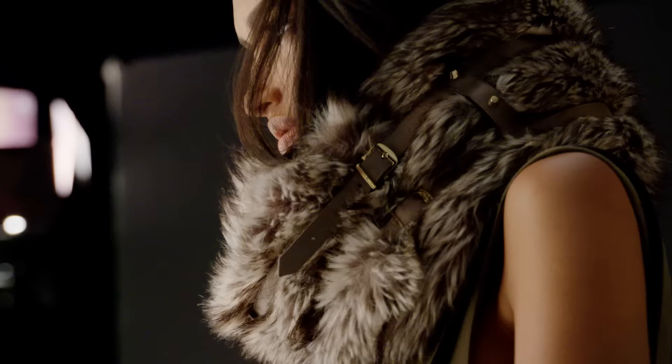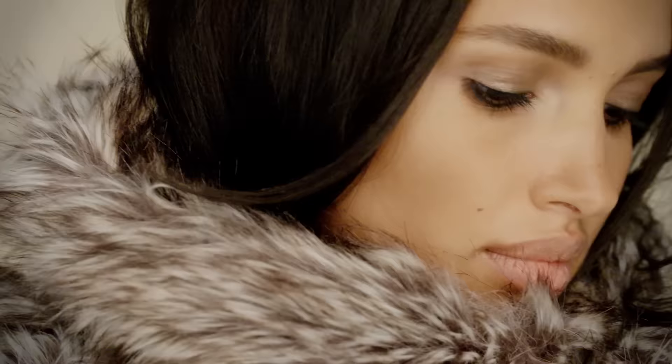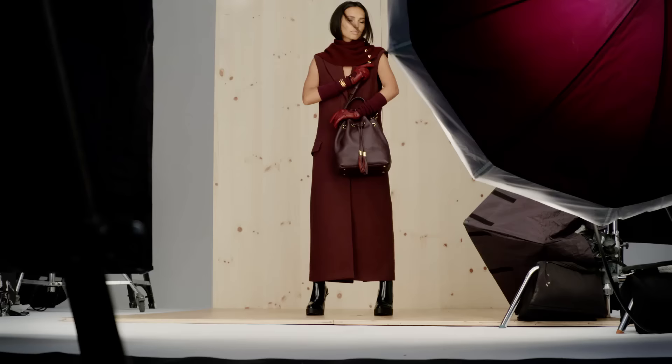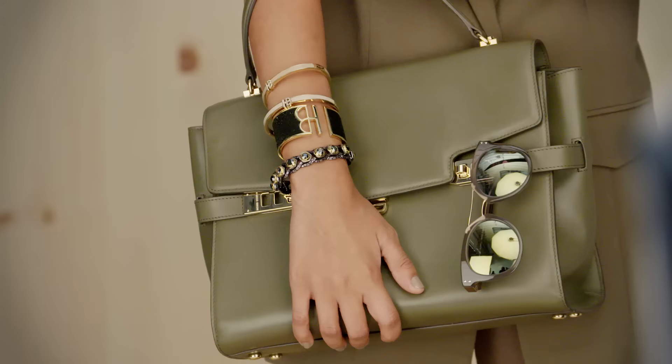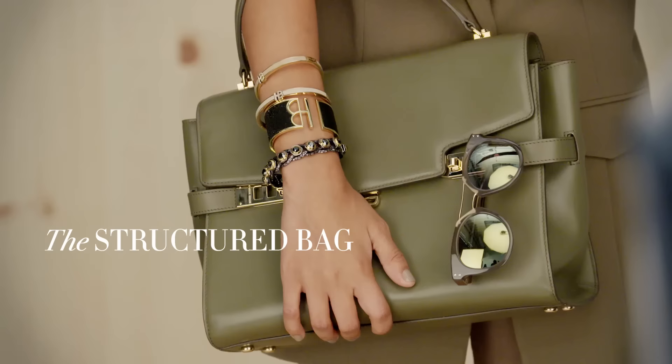The Faux Wrap Scarf. I love this scarf because you can wear it wrapped up or draped over your shoulders. The Drawstring Bucket. With a relaxed silhouette, the Bedford drawstring is one of my favourites.